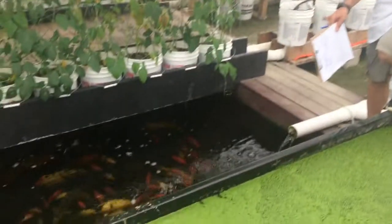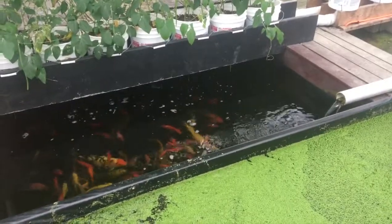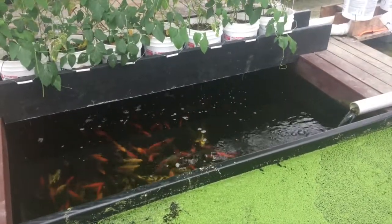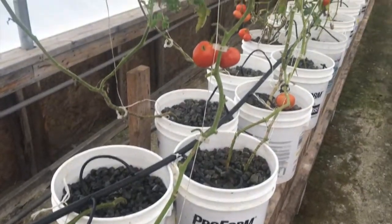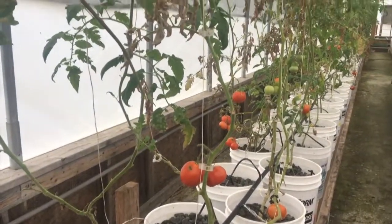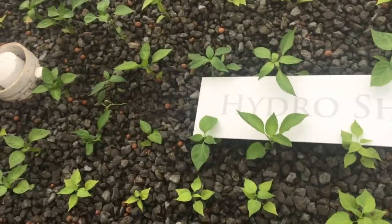We use the fish to feed the plants and we use the plants to filter the water, and it goes back to the fish. Water is pumped from the fish tank to the planters. Instead of soil, the plants grow in hydro shale, a very light porous rock that allows the water to seep through and return back to the fish through a drainage system.